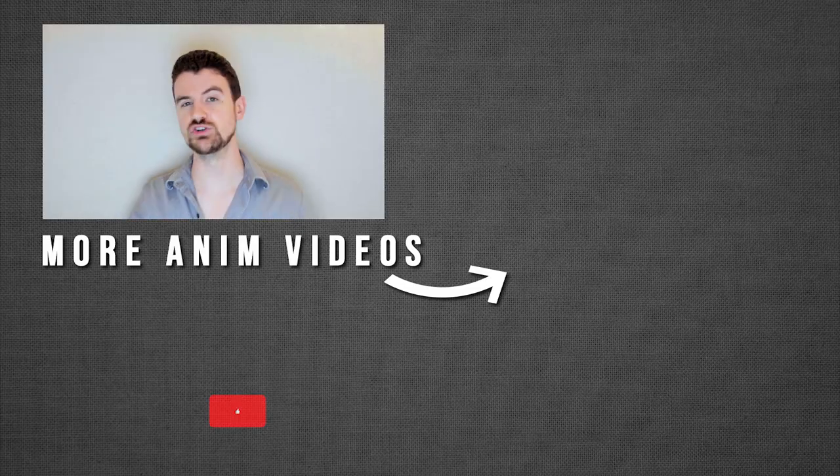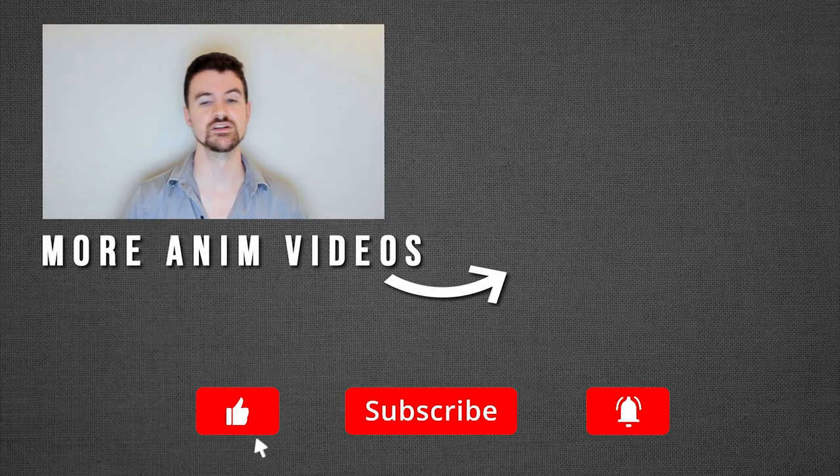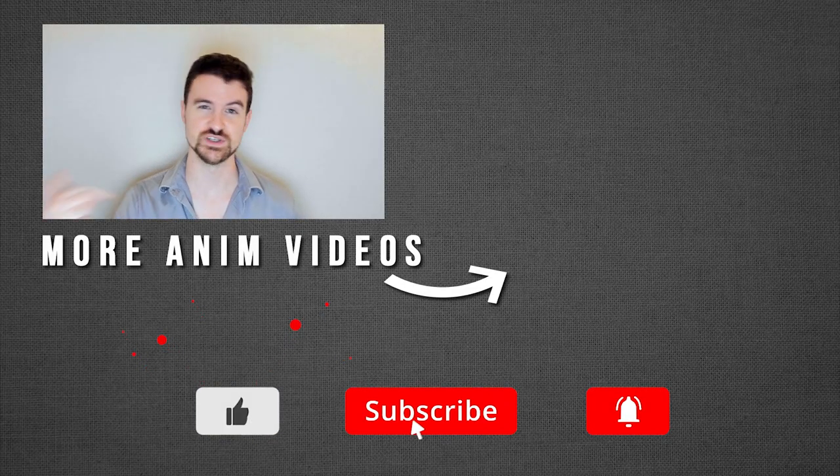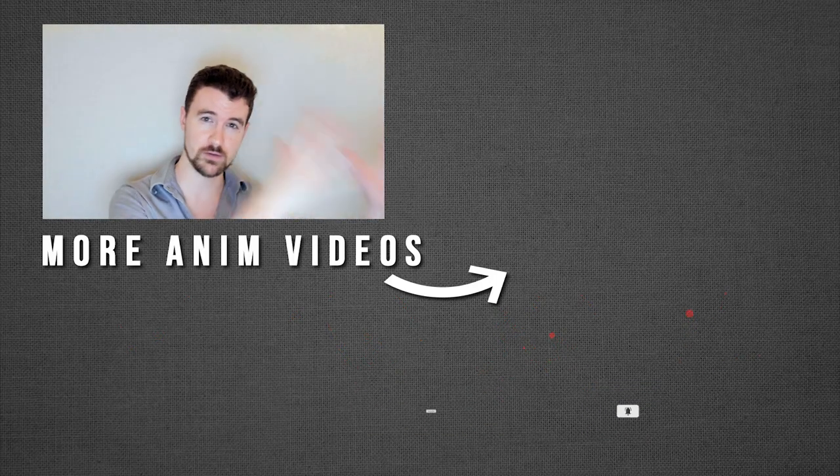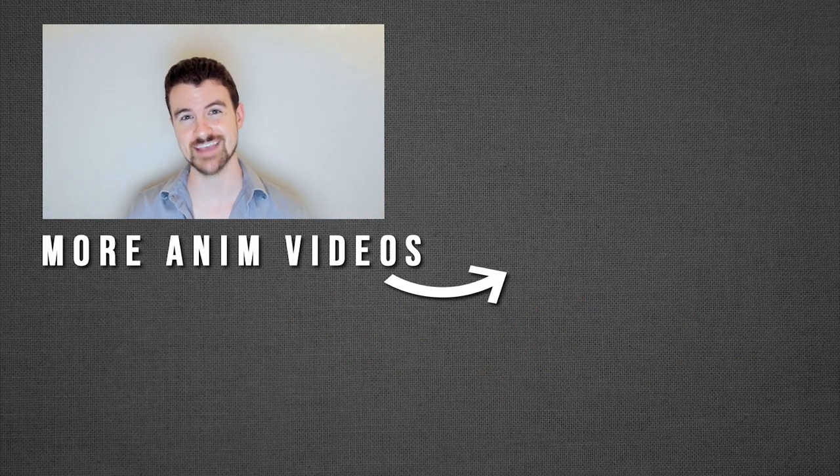Let me know. Did you like this video? If so, subscribe and ring the bell for more just like this in the future. Until next time, feel free to check out some of the other videos over here and happy animating.